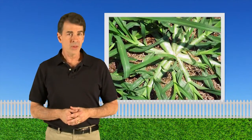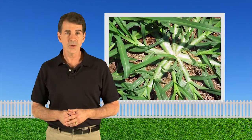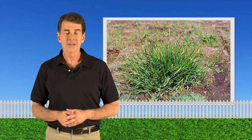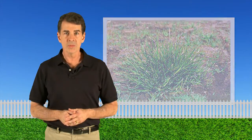Goosegrass is a summer annual that grows in exposed areas with high traffic and compacted soil. It germinates about two weeks later than smooth crabgrass and can be identified by dark green leaves and whitish, flattened stems at the base of the plant. This weed's extensive root system makes it difficult to remove from a lawn.